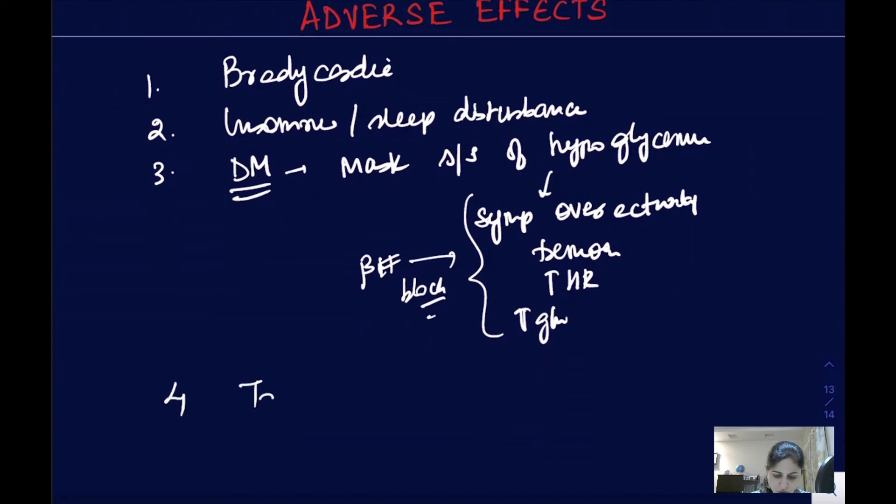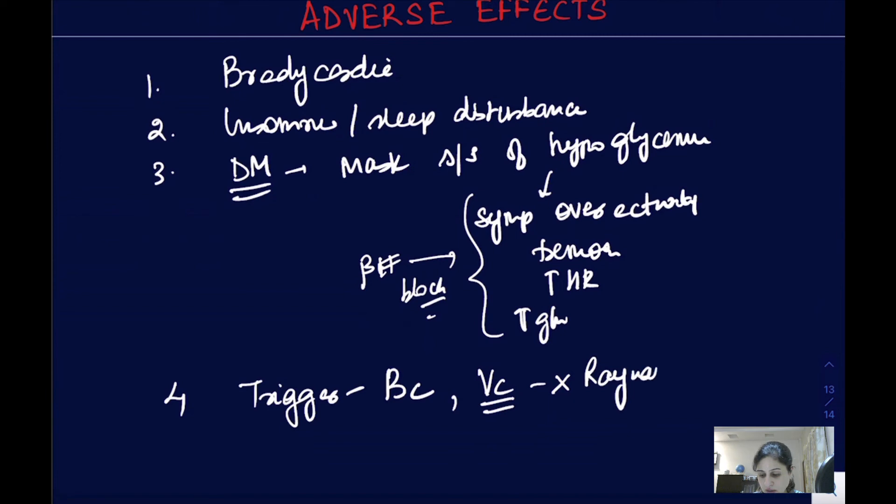Non-selective beta blockers can trigger bronchoconstriction, so they should not be used in patients with asthma. They can also trigger vasoconstriction, so they should not be given in cases of Raynaud's disease. These are the various side effects seen with beta blockers, the same as already covered in the autonomic nervous system chapter.